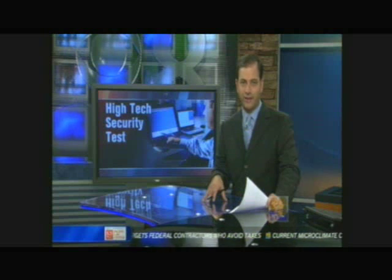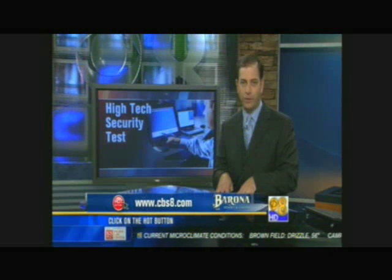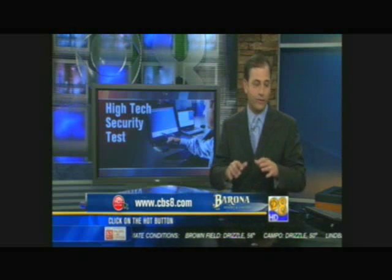For more information about the touch screen stress analyzer, go to our website, cbs8.com, and click on the hot button. We've set up a link to their website. What's interesting is that they can make this very portable, so troops in the field in Iraq or Afghanistan could take it with them, talk to people on the ground, and find out who is on their side and who isn't.